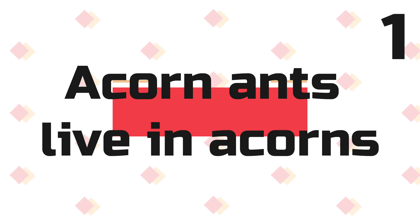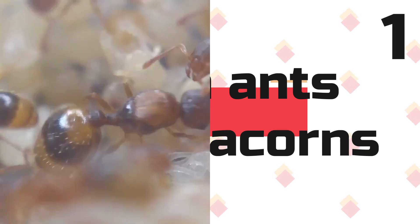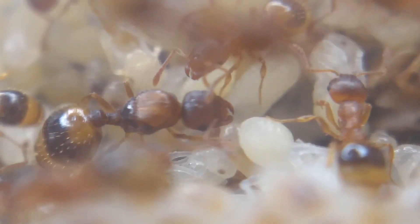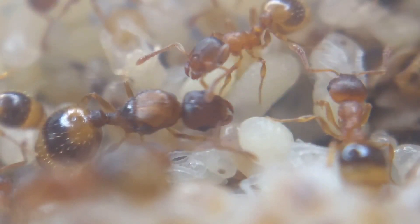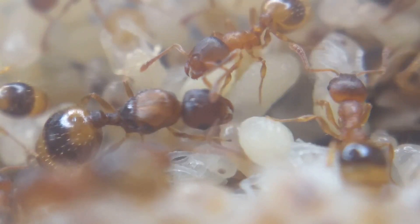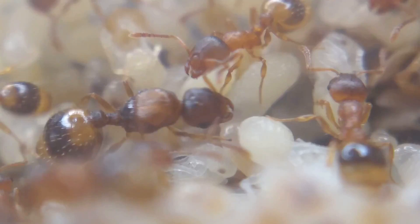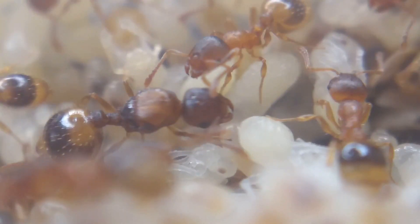Fact 1: Acorn ants live in acorns. As you guessed by the name, these ants are commonly found living in acorns. Although this is their most common place to nest, they can also be found in small logs and rotten wood sometimes. Find out later in this video to see a surprising place you can find these ants.